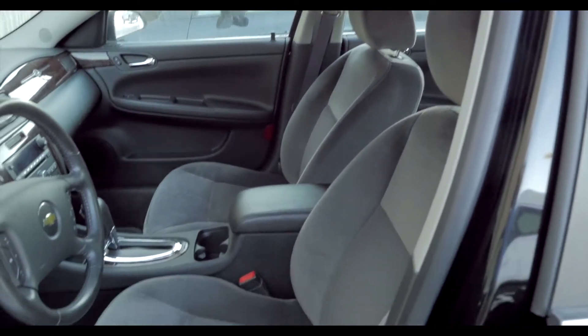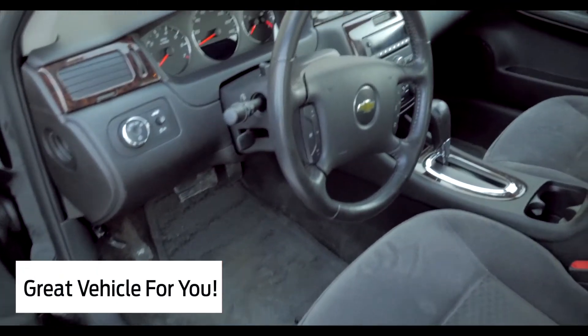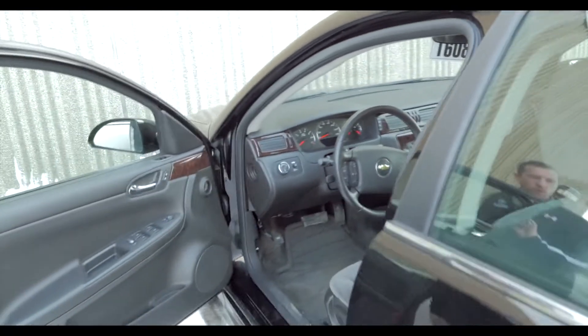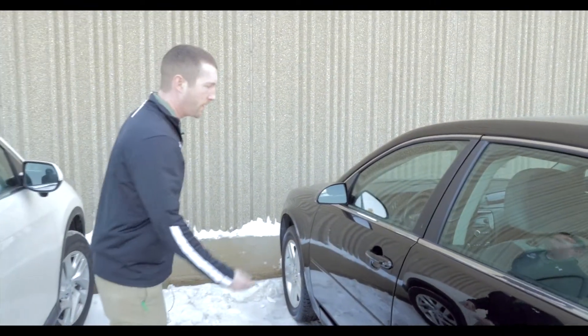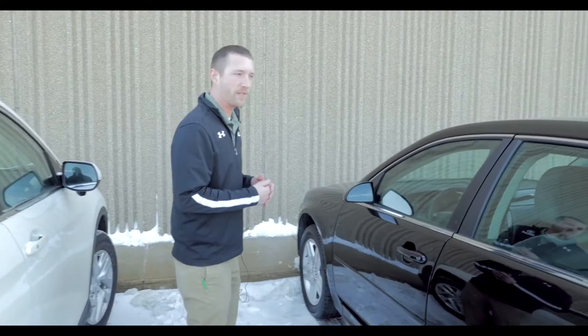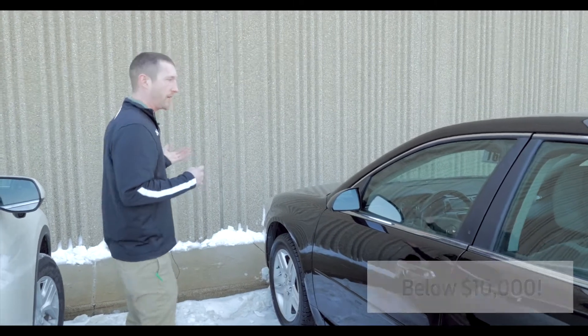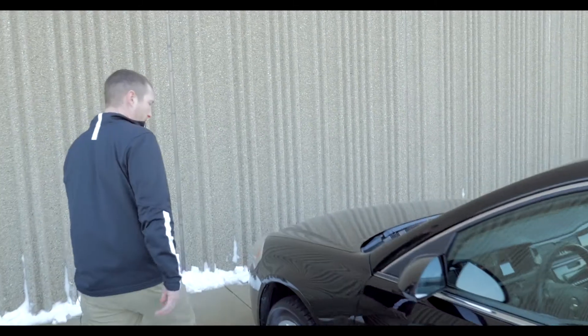Nice — perfect starter car, perfect everyday runner, whatever you need to use it for. Don't be afraid, it's got low, low miles on it. The best part is the price — we have this thing priced below ten thousand dollars. What great affordability, especially for the miles.